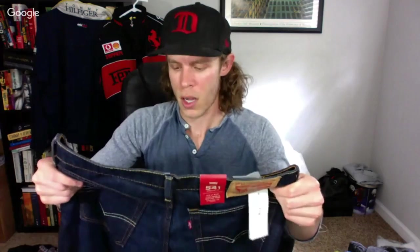Another pair of brand new with tags Levi's — great color, size 31x30. It's crazy to me that people donate brand new with tag stuff.